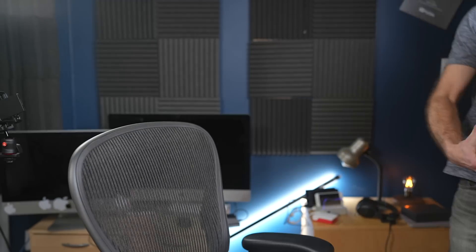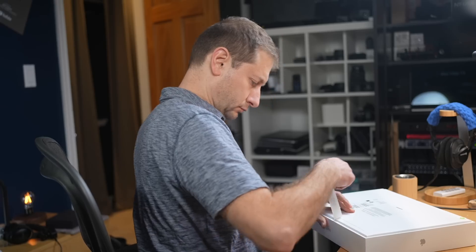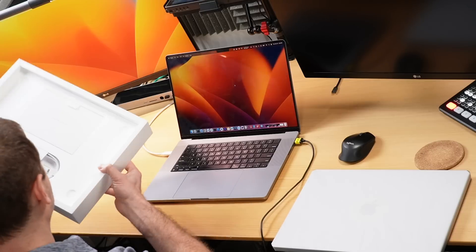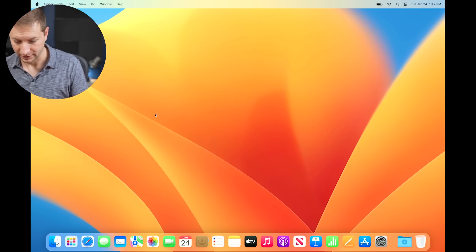My package is here — going to go grab it. Got a couple of boxes. We'll save the little one for later. This is the 16-inch MacBook Pro with the Apple M2 Pro chip. I have the M2 Max on the way, but this is the Pro. I don't care what anybody says — the 16-inch is the way to go.